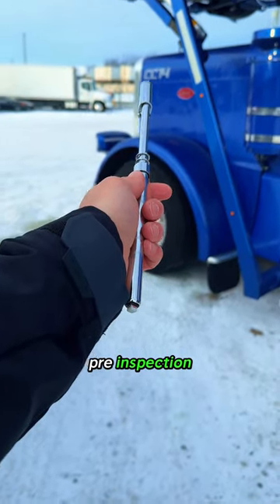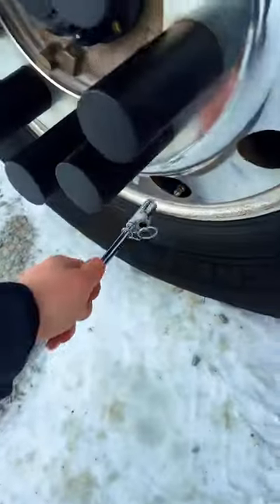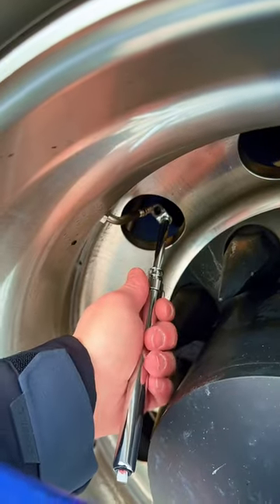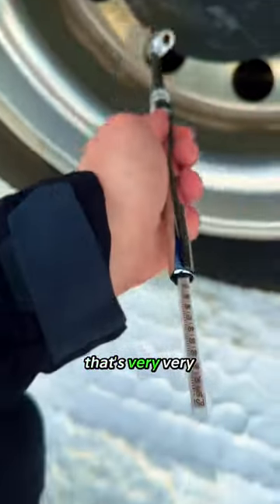Next step, trip pre-inspection. There's air. Look at that. More air? That's very, very intriguing.